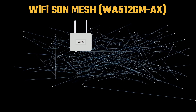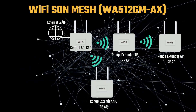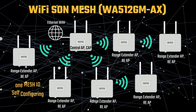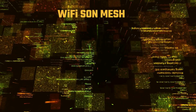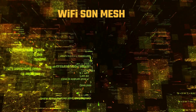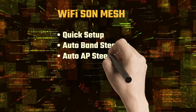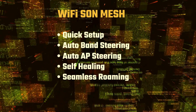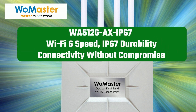The WA512GM AX mesh model supports mesh networking through Wi-Fi Sun, allowing one central access point to extend coverage with up to 7 range extender access points. The Wi-Fi Sun mesh network can be configured and managed automatically, offering features such as auto-band steering, auto-AP steering, self-healing, and seamless roaming. These capabilities are particularly valuable for environments requiring high mobility, high-performance, reliable, and secure industrial wireless networking.